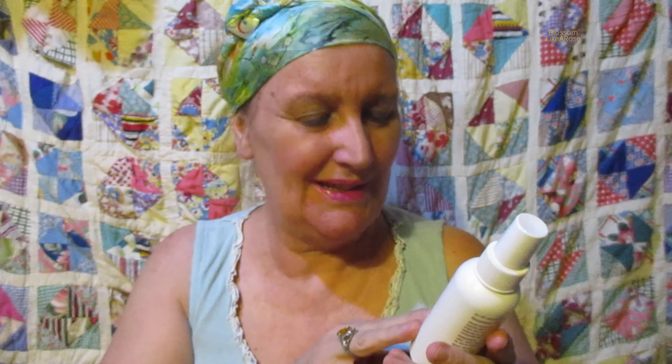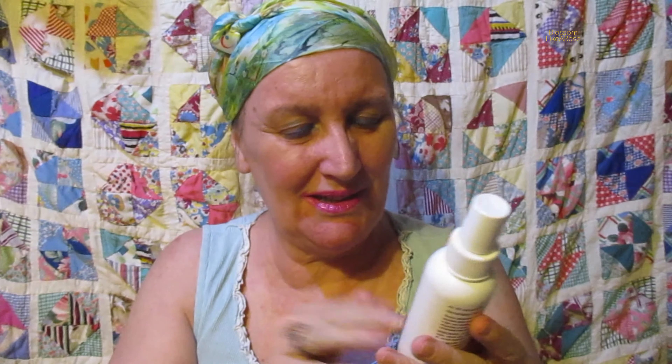Hi my friends. This is one of my most favorite deodorants. I've also used the Weleda rose deodorant but I like the sage.